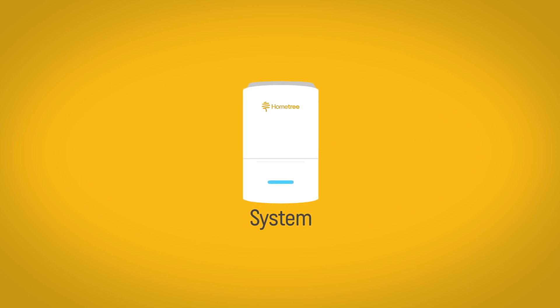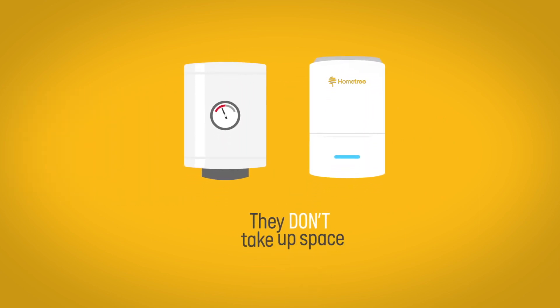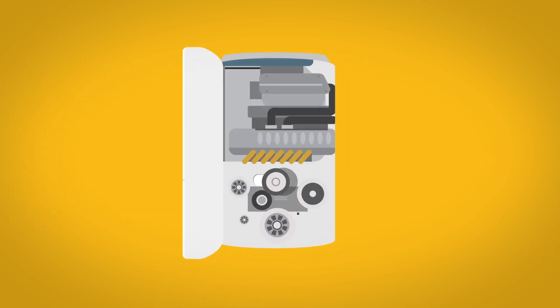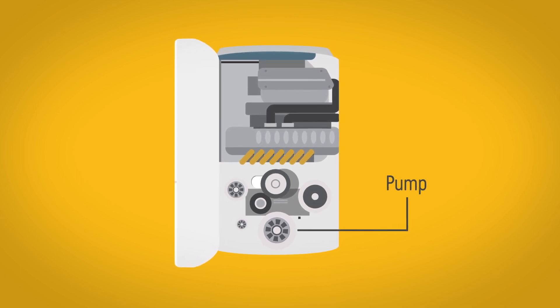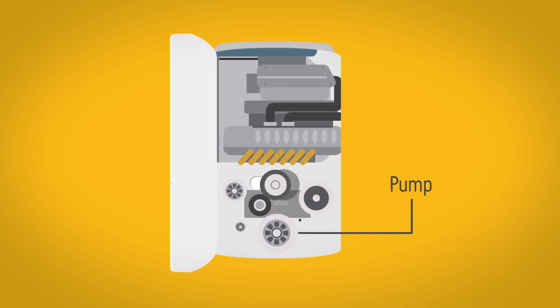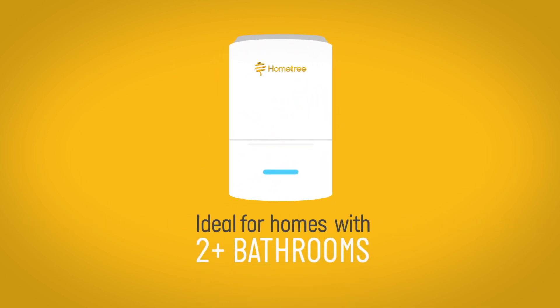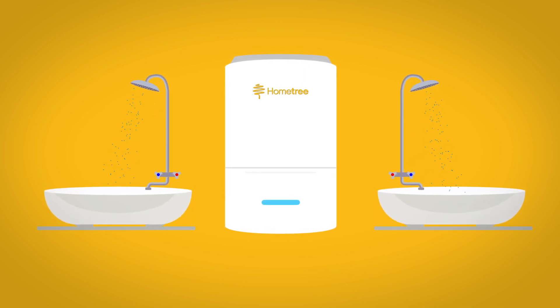A system boiler needs a cylinder for storing hot water, but they don't take up space in your loft. With a system boiler, some of the main heating and hot water system components, such as the pump, are built into the boiler itself, so it's quick and easy to install. A system boiler is ideal for homes with two or more bathrooms, as it can allow you to have multiple showers running at the same time.